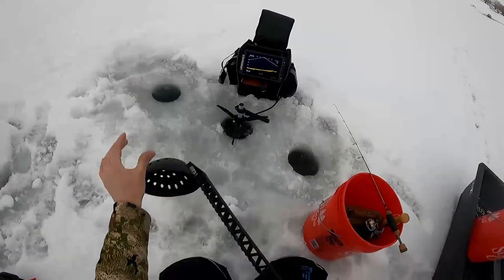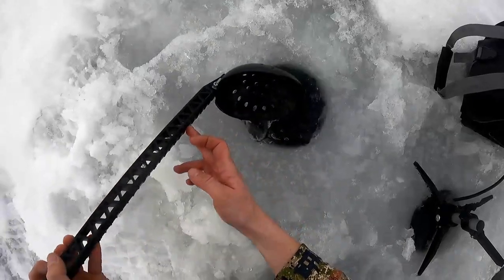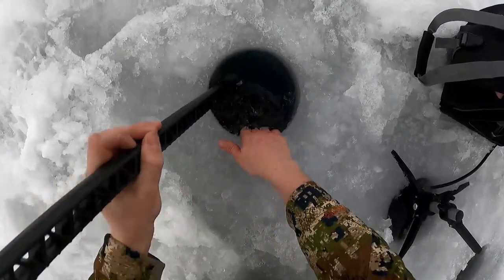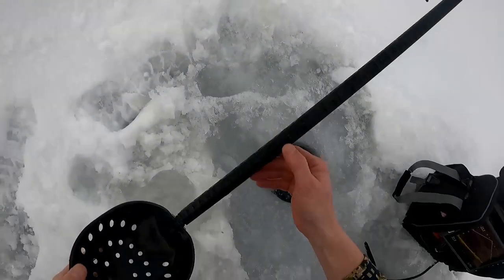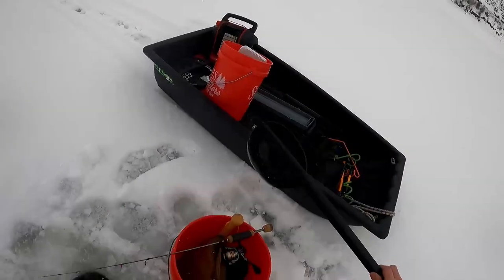If you guys want an actual ice thickness measurement — we've got about three and a half inches of solid clear ice, and on top of that about another three inches of cloudy stuff. There's a fish hugging the bottom.